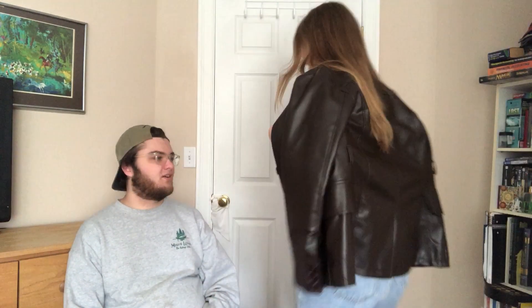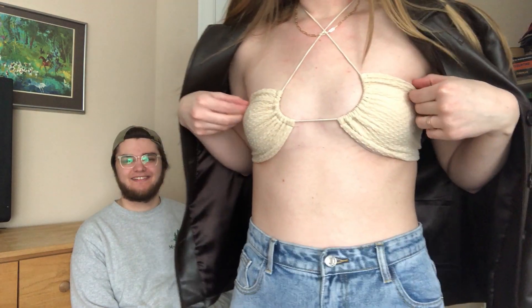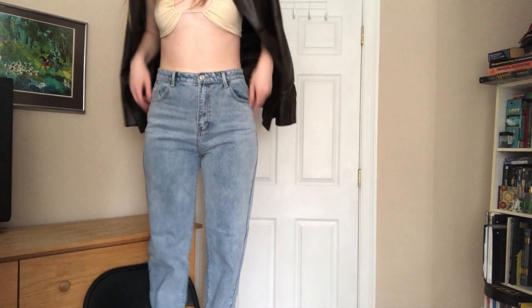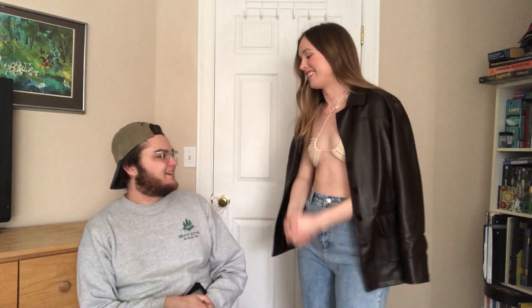On to the next outfit! Okay, this top is going to look a lot better when I have a tan — like this summer. These jeans fit pretty well for the most part; they're a little loose in the back. Can I get up on here again? So this is what the pants look like — they have another little slit as you can see. And this leather jacket is just thrifted.